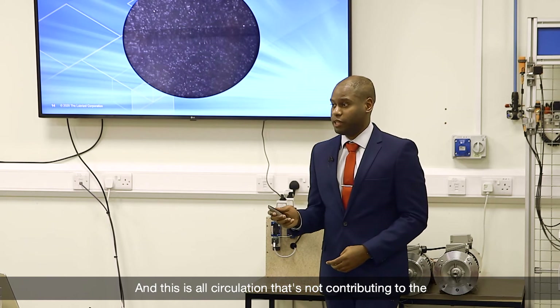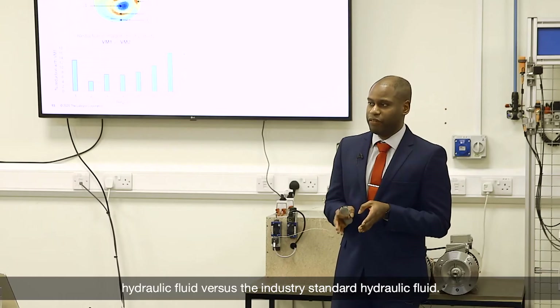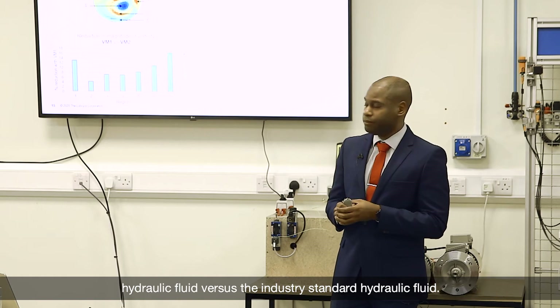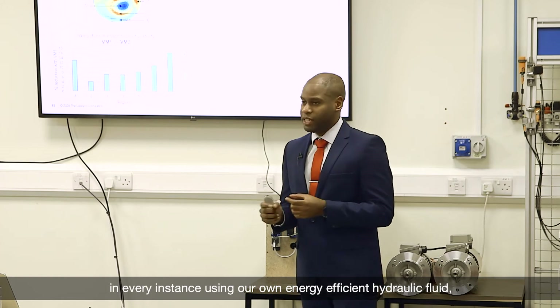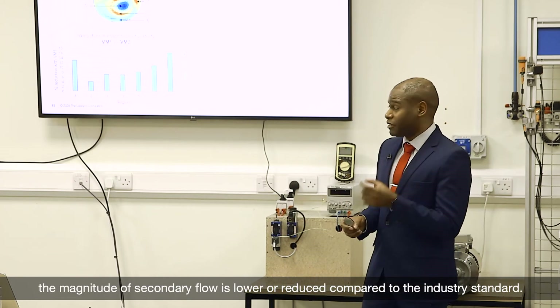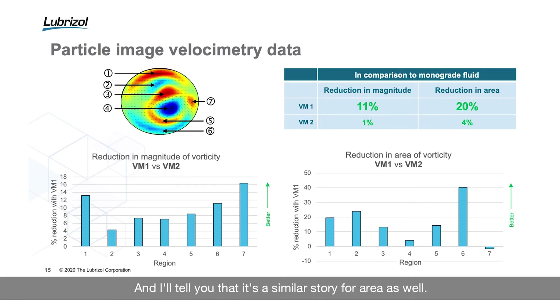This is all circulation not contributing to the primary flow of your hydraulic system. We take those images and produce a heat map of the secondary flow at that cross-section. The red sections highlight clockwise secondary flow and blue sections anti-clockwise secondary flow. We then compare the secondary flows for our energy efficient hydraulic fluid versus the industry standard fluid, and in every instance, the magnitude of secondary flow using our own energy efficient fluid is lower or reduced compared to the industry standard.